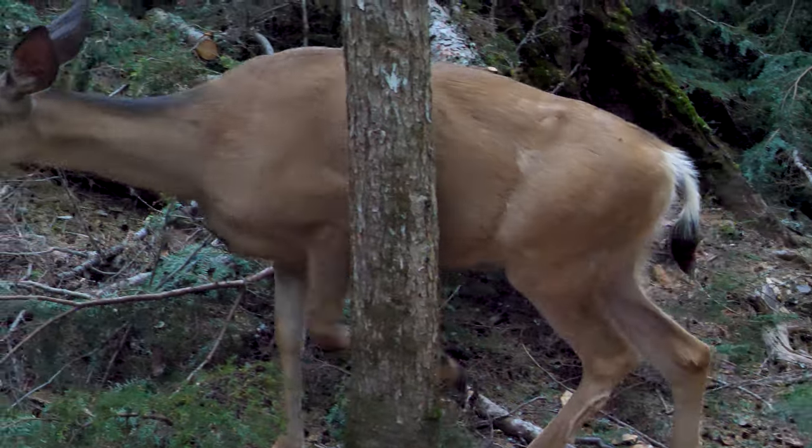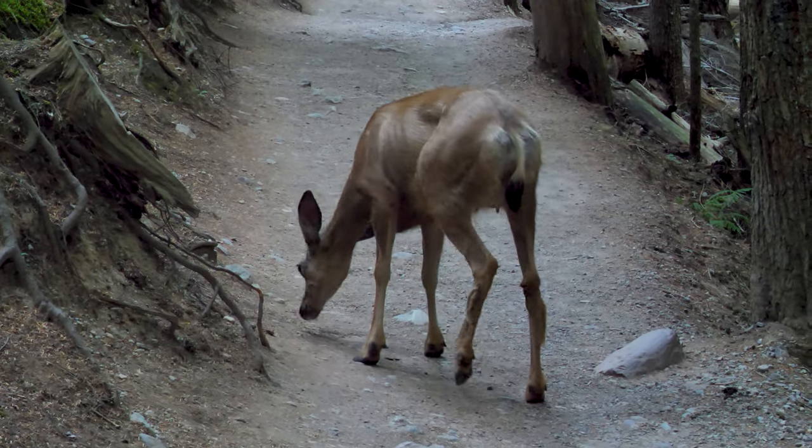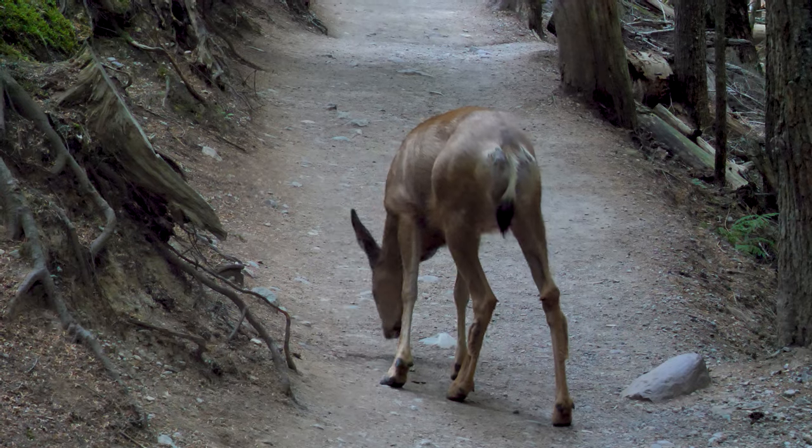If you're flying in from out of town, you can typically rent bear spray at the Glacier International Airport near the baggage claim. While we didn't encounter any bears during our Avalanche Lake hike, we did have two encounters in other areas of the park. Do not hike in Glacier National Park without bear spray. You probably won't need it, but you need to be prepared just in case.